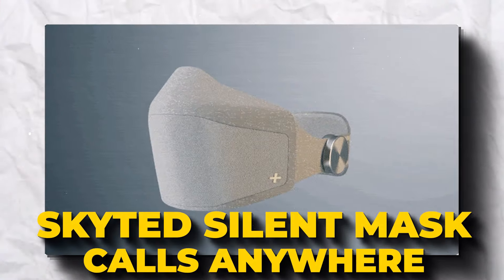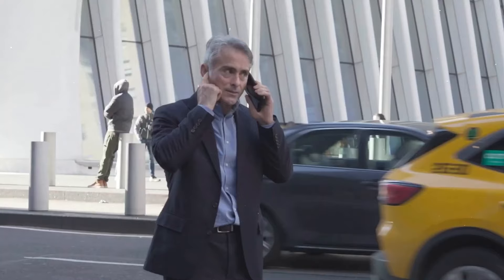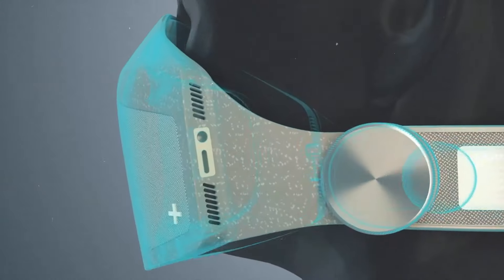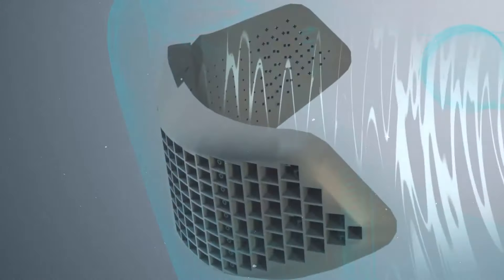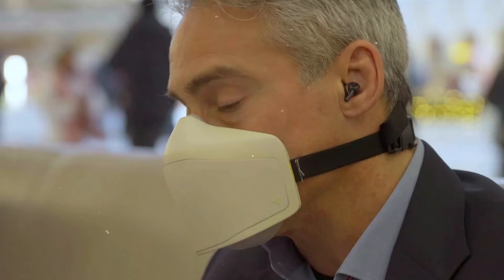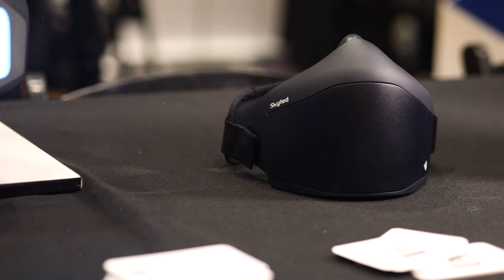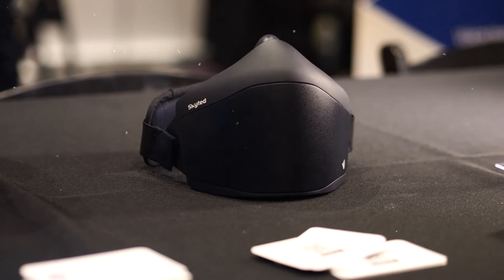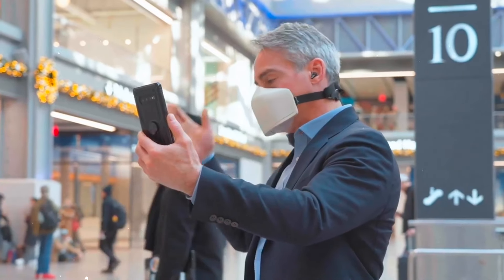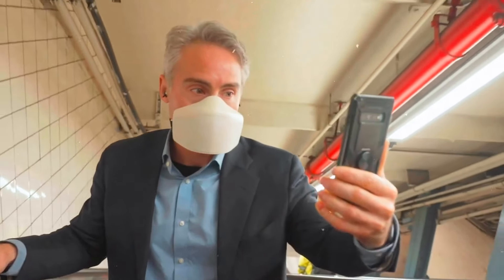SkyTed Silent Mask – Quiet Calls Anywhere. Ever wished you could make a call in a noisy place and still keep it private? The SkyTed Mask is your answer. It uses serious space tech to muffle your voice so only you and the person you're talking to can hear it — like having a privacy bubble around your head. This mask was developed with experts from Airbus and the European Space Agency, using tech that usually keeps jet engines quiet. You can even measure how well it's working with the SkyTed app.